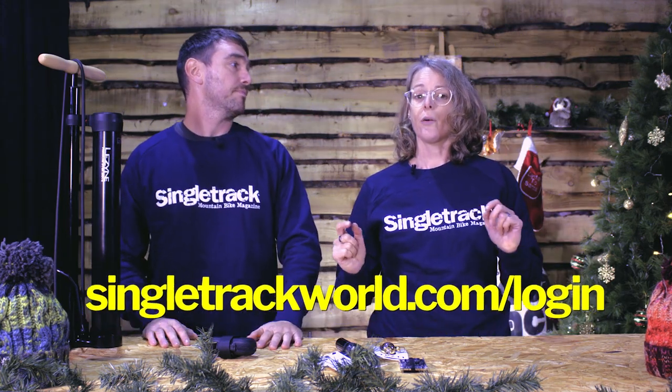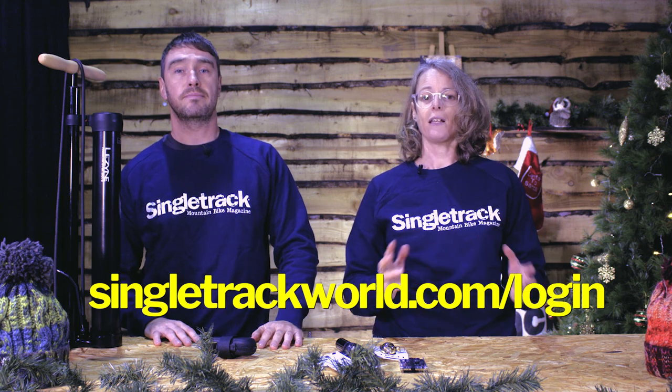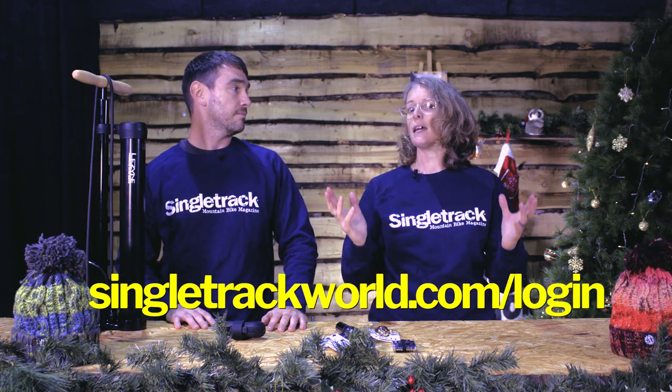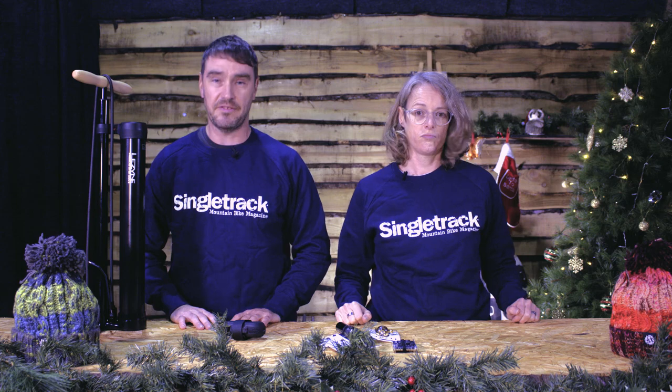So you need to go onto singletrackworld.com and create a login if you haven't already done that — it's free to do. And that will reveal the daily question. The daily question needs a daily answer from you. And after you've watched this video, you'll be suitably informed and you'll be able to answer the daily question. It's as simple as that.